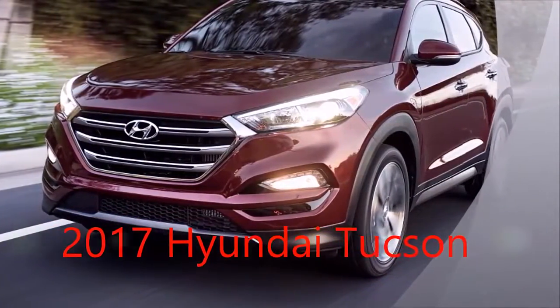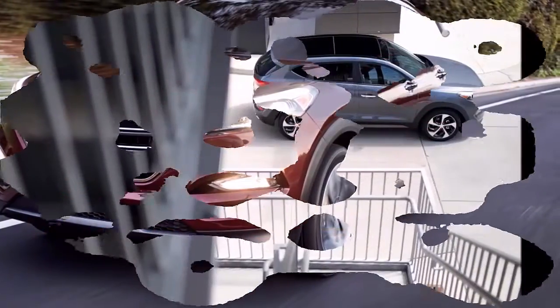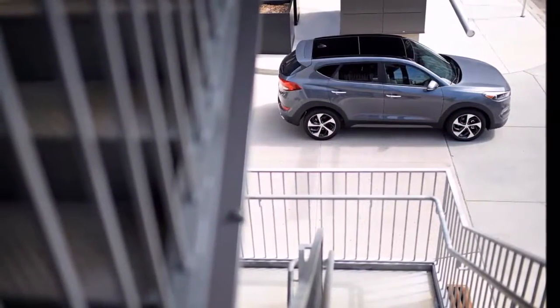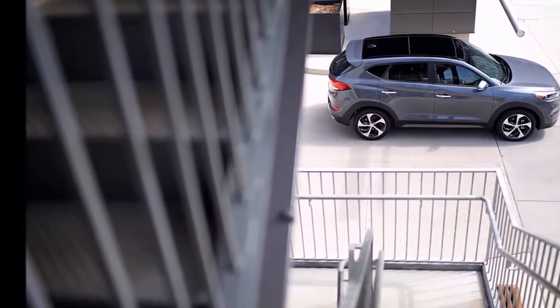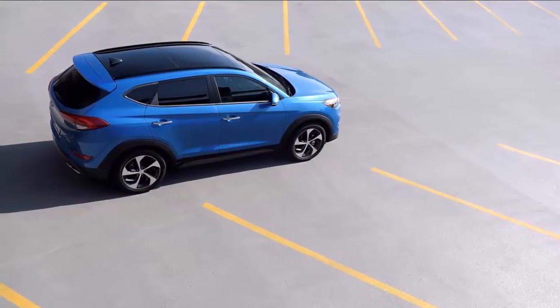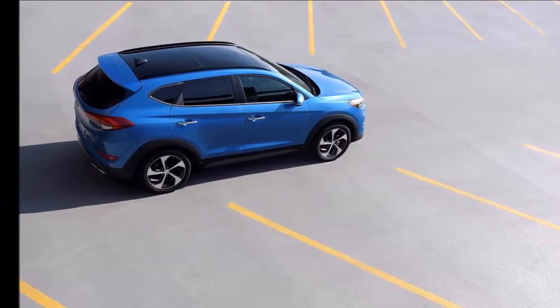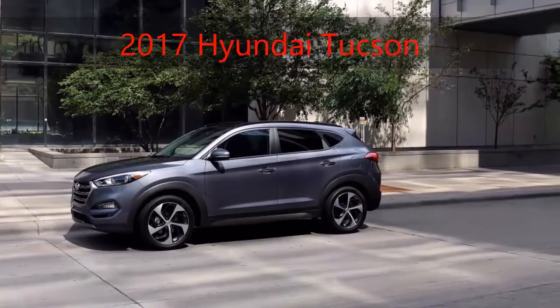2017 Hyundai Tucson Features. The Hyundai Tucson leans on its nameplate's reputation for value, and it delivers. Base crossovers come with a good deal of standard equipment. The trade-off is that there are few choices once you've locked into a trim level, and only the Limited model offers anything really distinctive in terms of options.